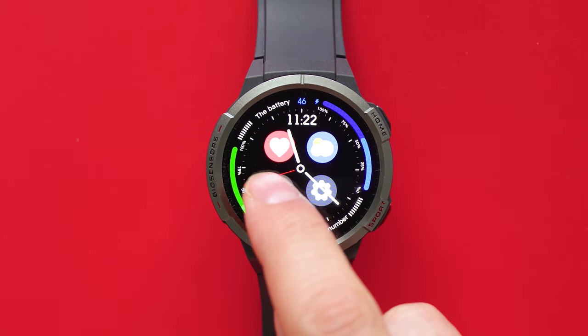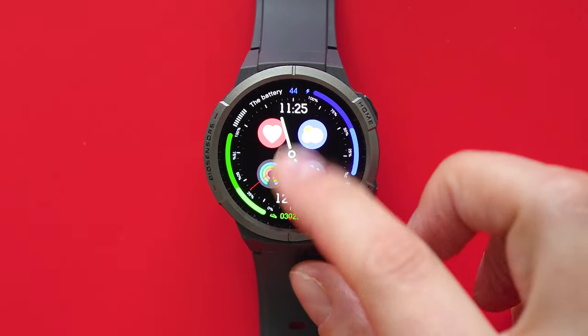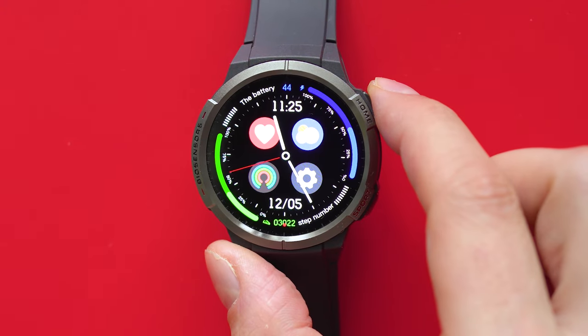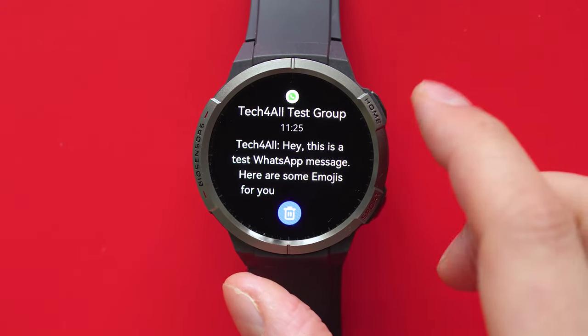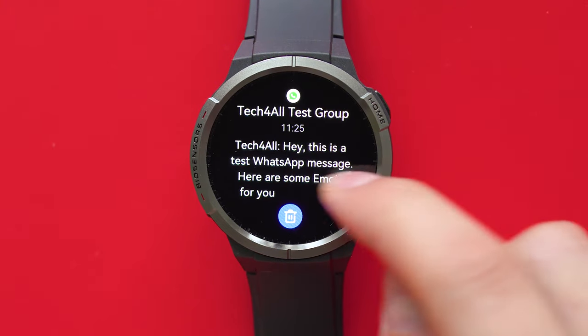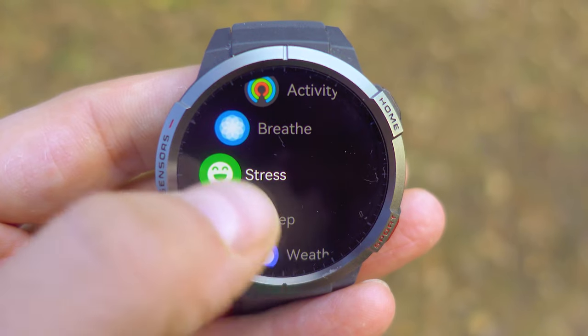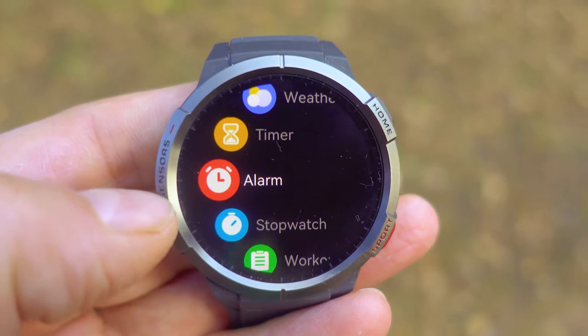Swipe down to check the quick settings, and swipe up for notifications, which are very well visible. The display seems to have excellent resolution, which pays off with good visibility. As for the amount of apps, there are not too many and, as stated, they're fitness tracker-like.